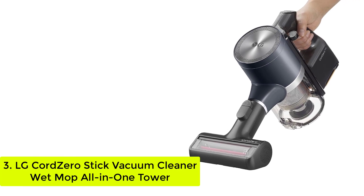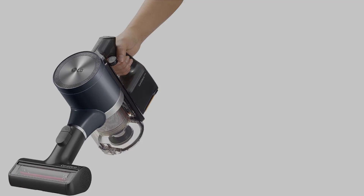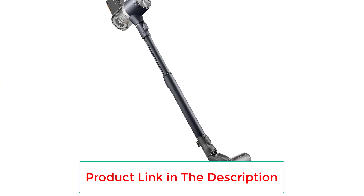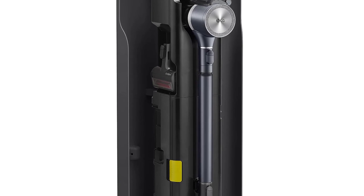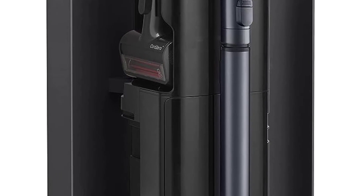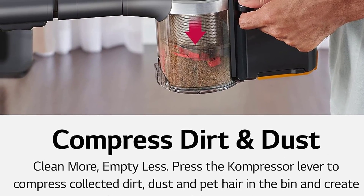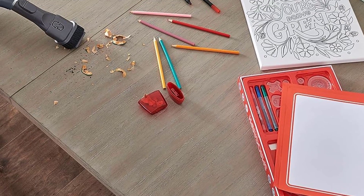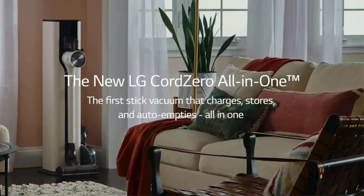Number 3, the LG CordZero Stick Vacuum Cleaner Wet Mop All-In-One Tower. Another winner from our 2022 Cleaning and Organizing Awards, this combo unit performed very well in our lab tests, picking up dry oats across carpets, hardwood floors, and tiles. It has a high price tag but comes packed with innovative features, including a wet mopping head that easily clicks onto the wand, and a base that both charges and automatically empties the vacuum's dust cup after cleaning. The tower can hold more than 3 full dust cups worth of debris and has a spot for each tool, plus the extra battery that comes with the vacuum.